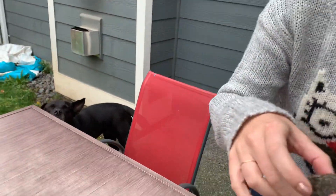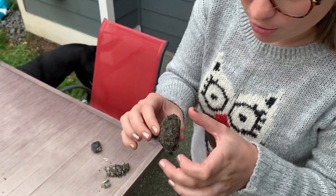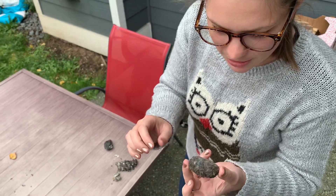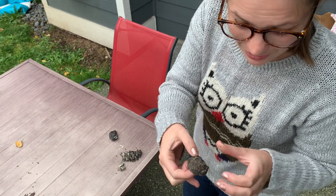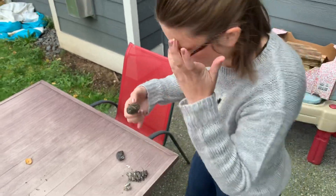But I have this pellet right here which is really well formed and we can't really tell what's inside of it. There's some white bits for sure but I'm going to take some of this apart and we're going to see what we can find.